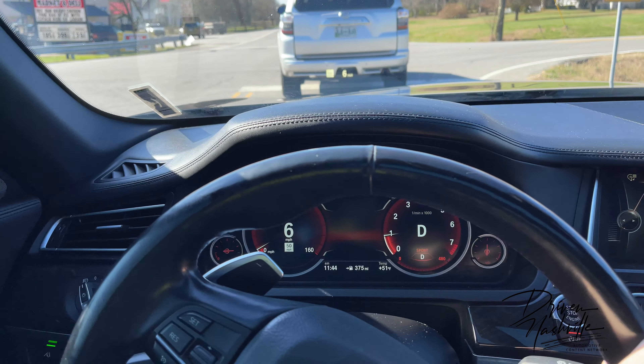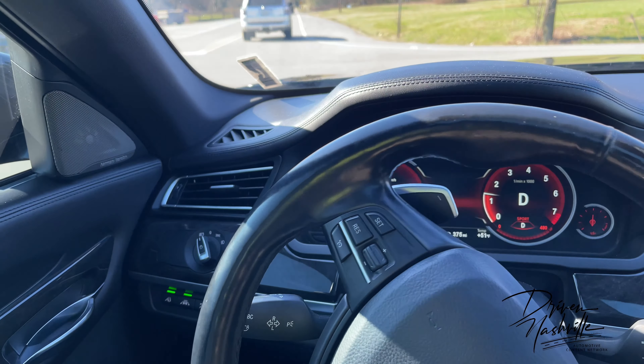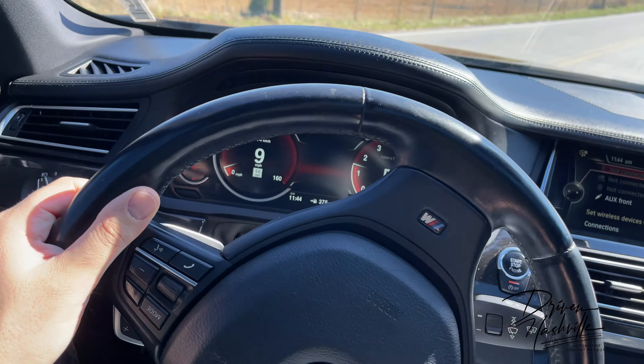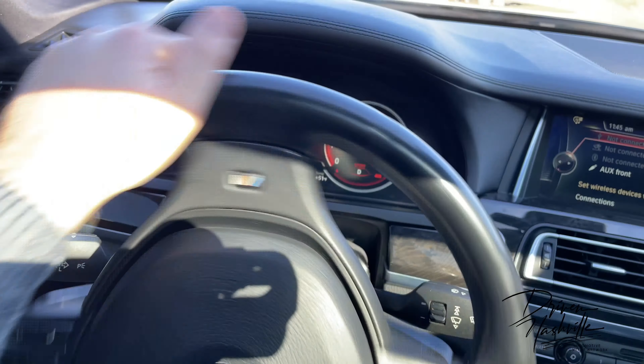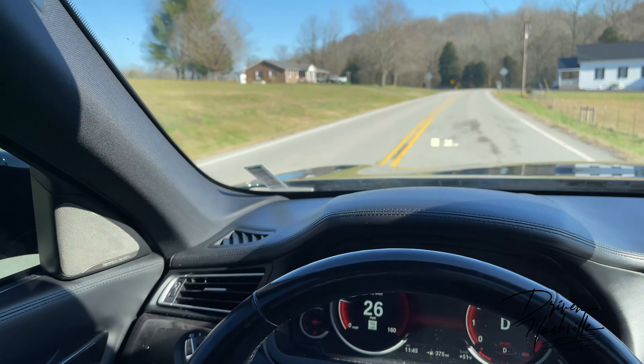If you're looking at one of these, find one with really good service records. Take it for a nice test drive, see how the idle is, and just make sure it's a good car that wasn't abused or beaten up.